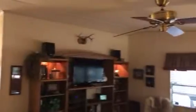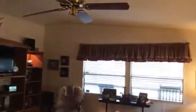Welcome to inside the ranch. As we enter, we have a nice open plan with plenty of natural light coming into the living room area.